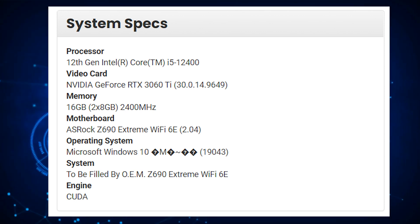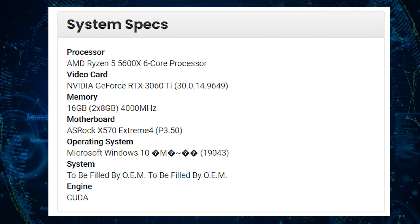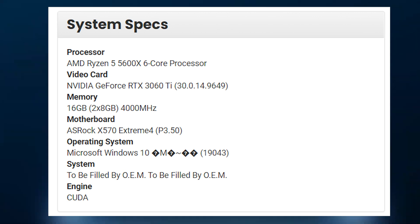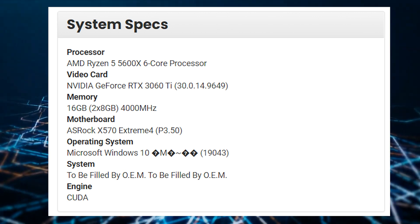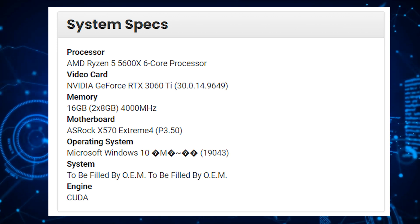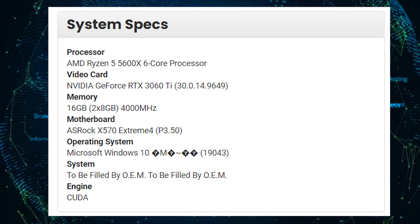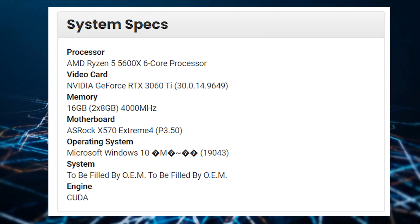The Intel Core i5-12400 was compared to the AMD Ryzen 5 5600X, which was tested on an ASRock X570 Xtreme 4 motherboard with 16GB of DDR4-4000 MHz memory and the RTX 3060 Ti GPU on Windows 10. As you can tell, the Ryzen system has a huge memory advantage, and Windows 10 shows no performance degradation or latency issues on AMD CPUs like Windows 11 initially did.